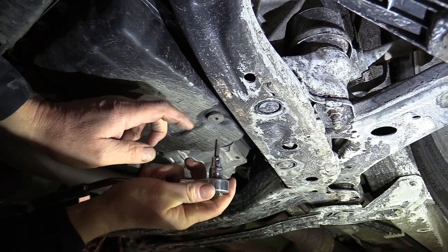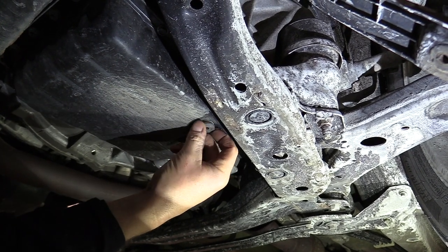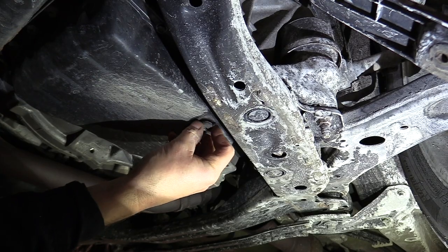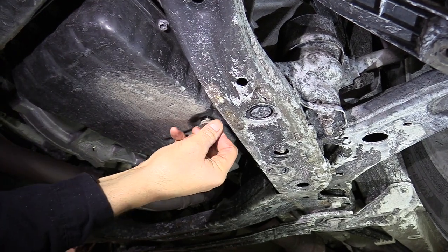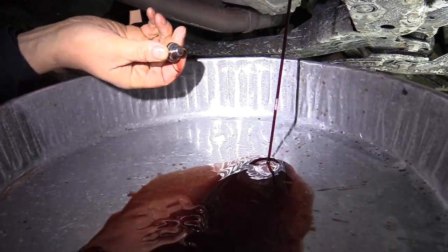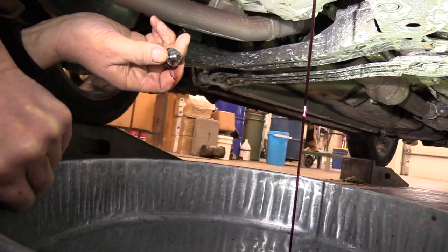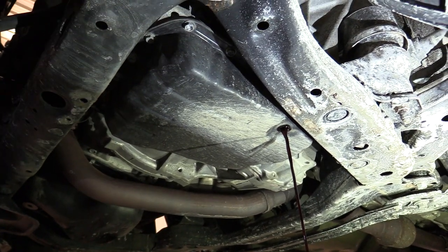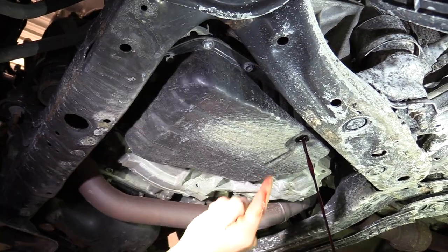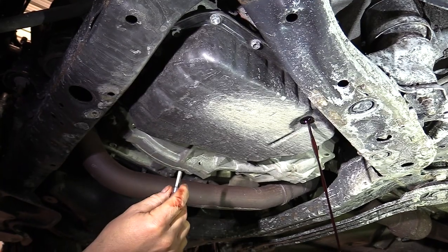We're going to start draining — this is a 6mm hex on the drain plug. We'll break that loose. This vehicle has 102,000 miles on it and I'm not sure if the transmission has ever been serviced. The fluid is getting a little dark but still has a little bit of red tinge to it — doesn't look terrible. We take this plug out and let it drain. There's also a plastic tube inside that drain port — we have to remove that to finish draining the transmission.